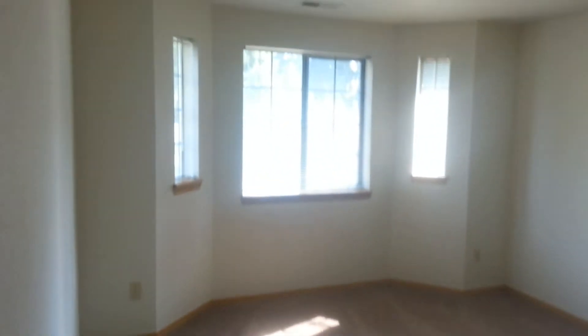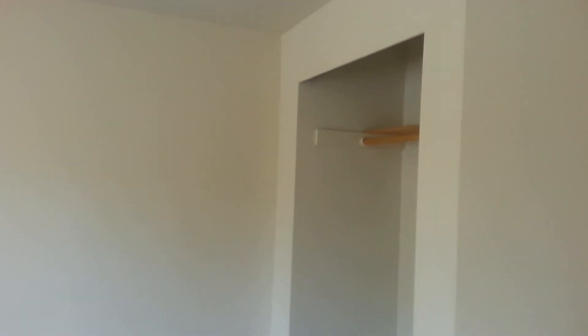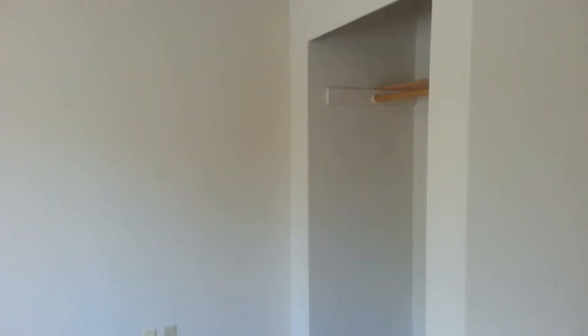This would be the third bedroom with a bay window, and then closet back here. The doors will be put on all of the closets.